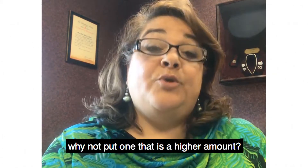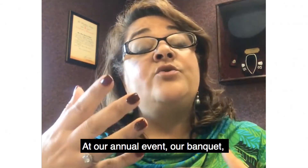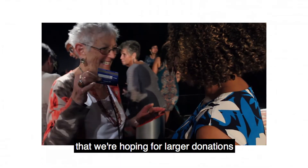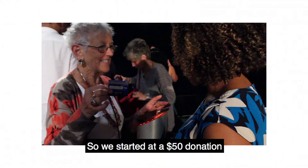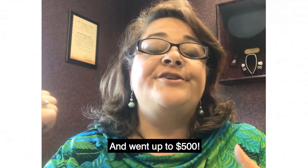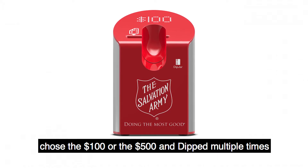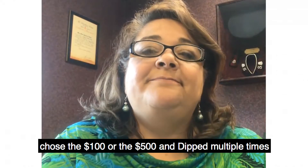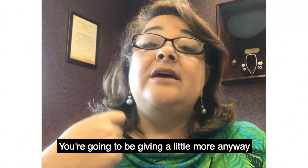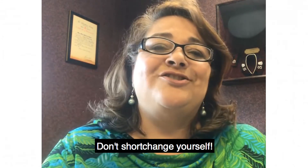If you have multiple jars, why not put one that is a higher amount? Don't sell yourself short. At our annual banquet, we're targeting an audience that we're hoping for larger donations, so we started out at a $50 donation and went up to $500. I was amazed at how many folks chose the $100 or the $500 and dipped multiple times. When you're giving with a credit card you're going to give a little bit more, so make sure those amounts are not too low. Don't shortchange yourself.